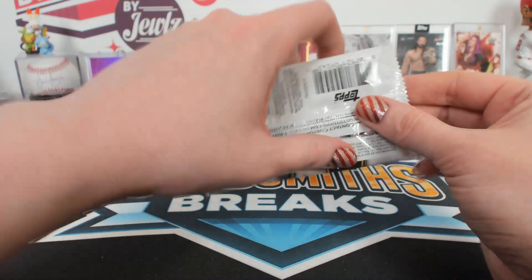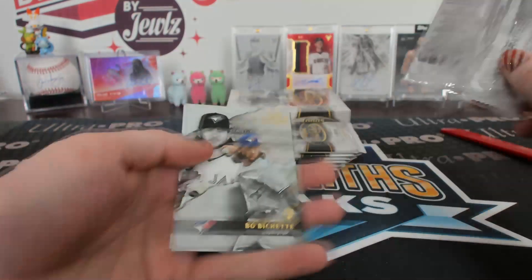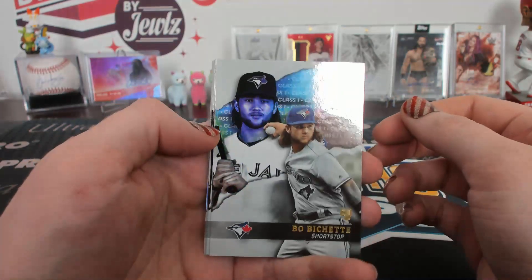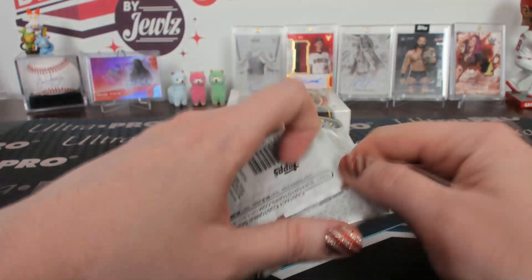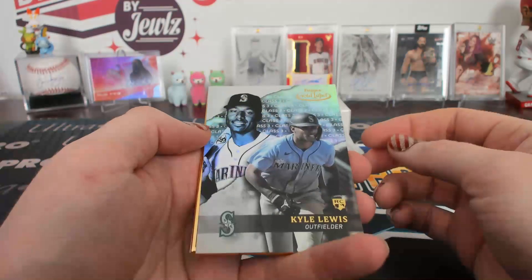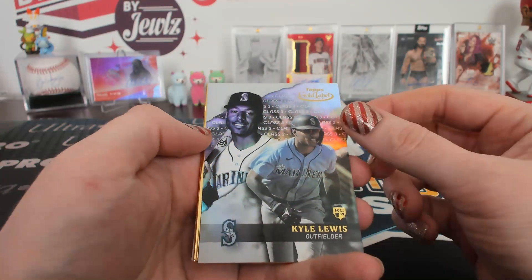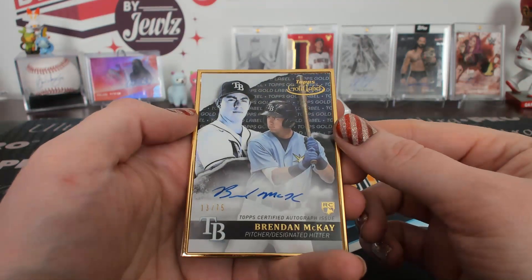Not far off, Tim. It has been before, unfortunately — I've tried to learn my lesson. Class one Tanaka black. Aquino, class two black. Kyle Lewis, class three. That's a good one. And a Brendan McKay, 13 of 75.